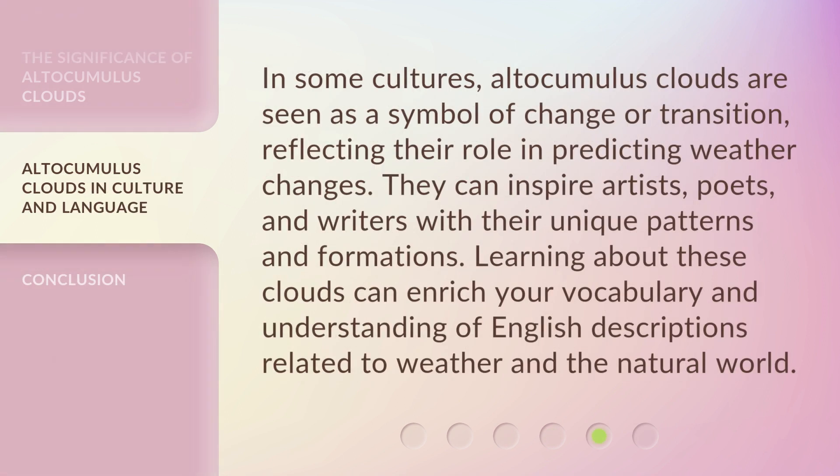In some cultures, altocumulus clouds are seen as a symbol of change or transition, reflecting their role in predicting weather changes. They can inspire artists, poets, and writers with their unique patterns and formations. Learning about these clouds can enrich your vocabulary and understanding of English descriptions related to weather and the natural world.